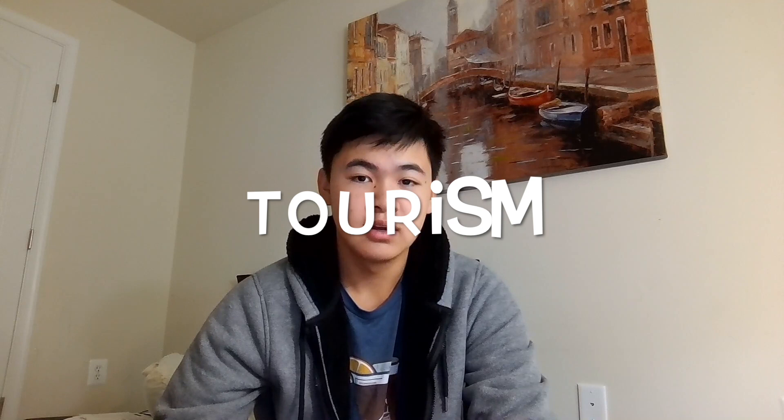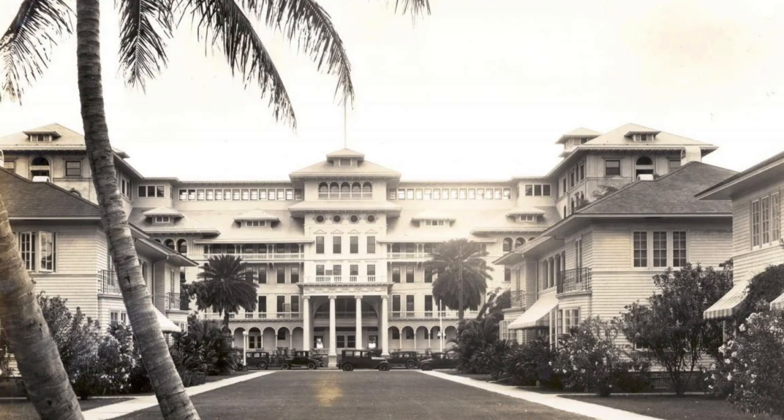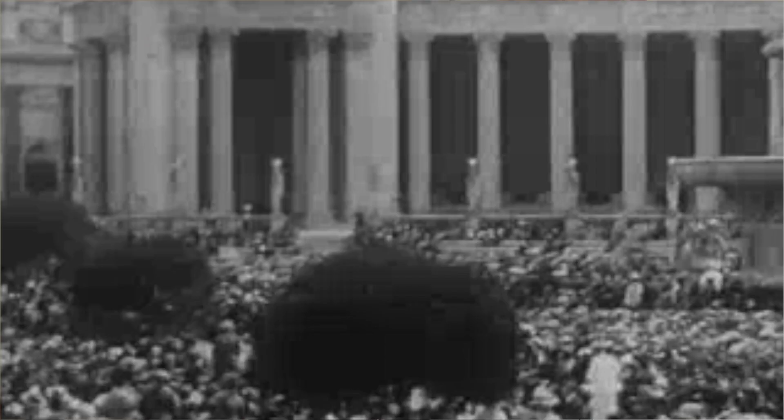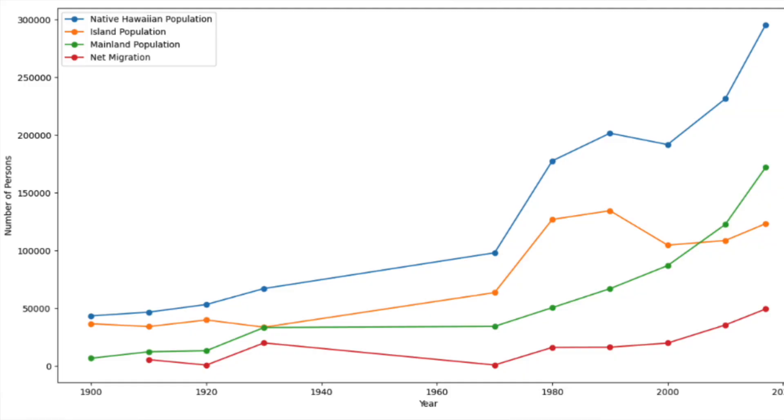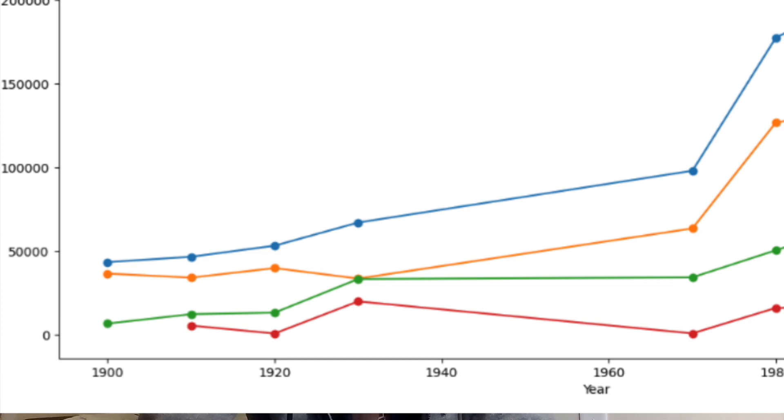The 1900s saw the expansion of what is now Hawaii's largest industry: tourism. The first hotel on the island, the Moana Hotel, was opened in 1901, and it quickly became a popular vacation destination for wealthy travelers. At the 1915 Panama Pacific International Exposition in San Francisco, Hawaii was promoted as an exotic and desirable tourist destination, which significantly aided in the industry's development. This could be a reason why migration decreased from 1910 to 1920, as tourism significantly aided Hawaii's economy, which in turn allowed many natives to financially prosper and incentivized them to stay on the island.